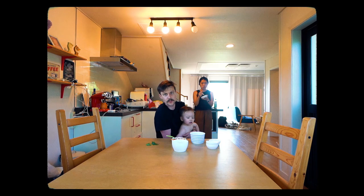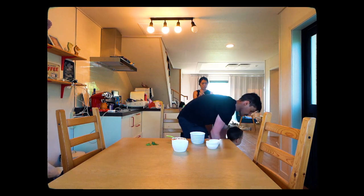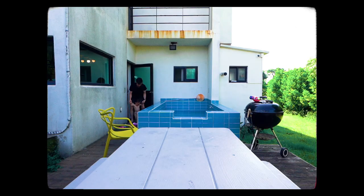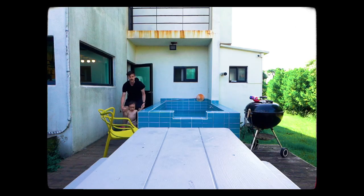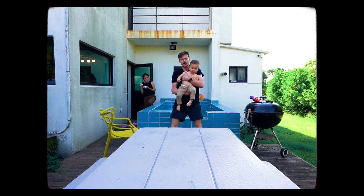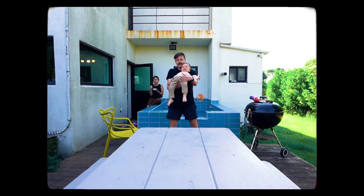Now let's go outside to the barbecue location. This is the patio. With the barbecue and pool.